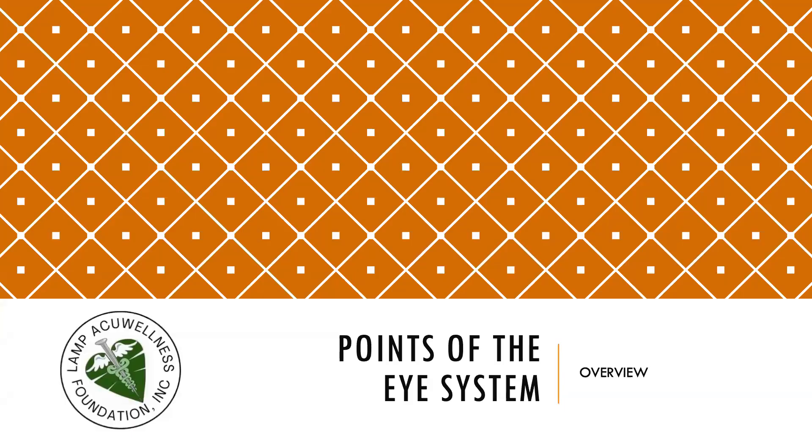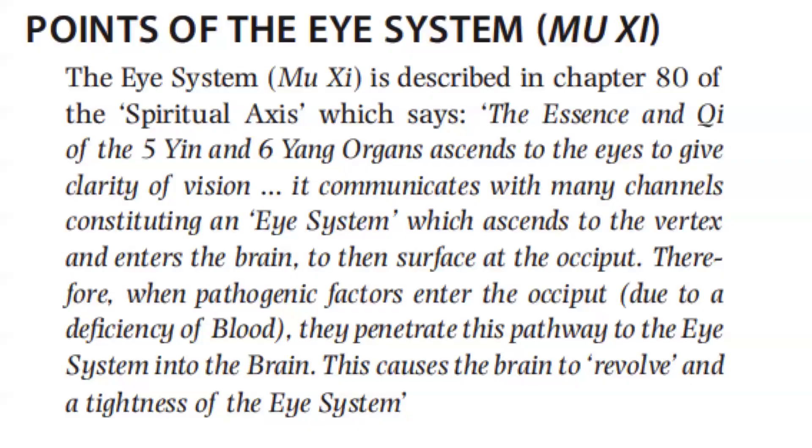Now let's discuss the points of the eye system. The eye system is described in Chapter 80 of the Spiritual Axis, which says: the essence and chi of the five yin and six yang organs ascends to the eyes to give clarity of vision. It communicates with many channels, constituting an eye system, which ascends to the vertex and enters the brain to then surface at the occiput.